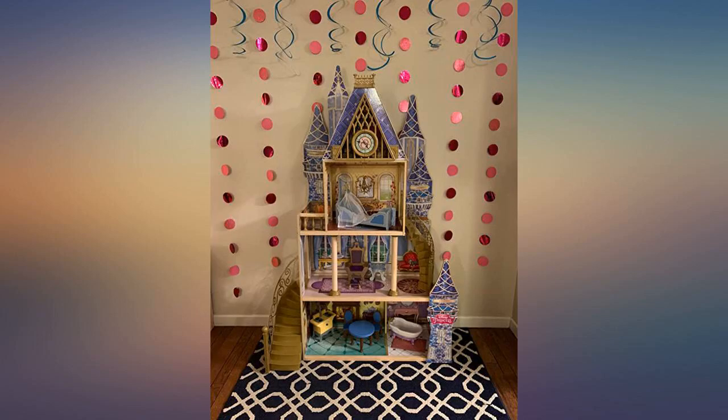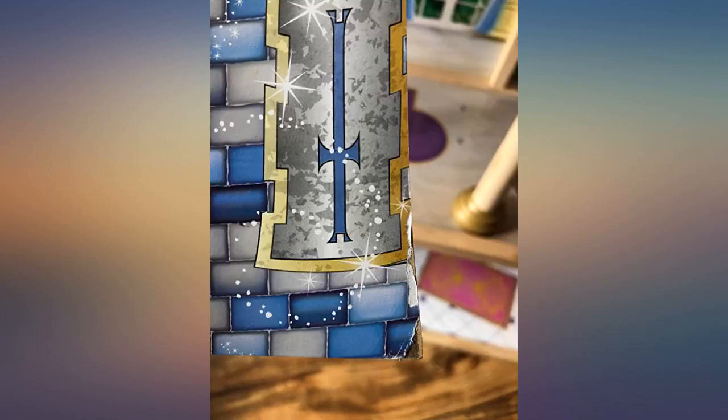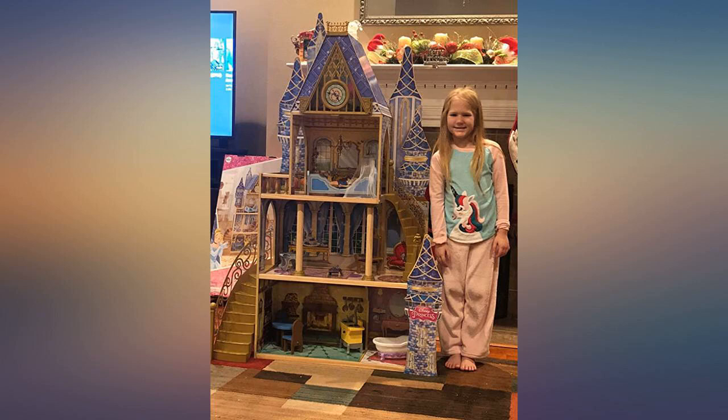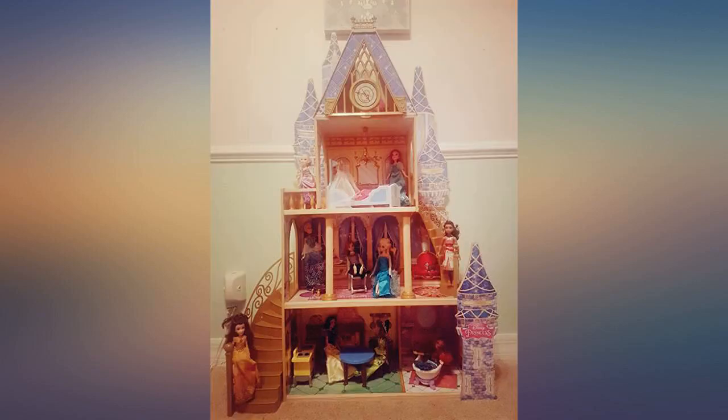I purchased this castle for my daughter's 4th birthday. She is beyond obsessed with it. It took her dad nearly 2 hours to build the night before, but her expression when she saw it the next morning was priceless. Definitely a big winner in this family.